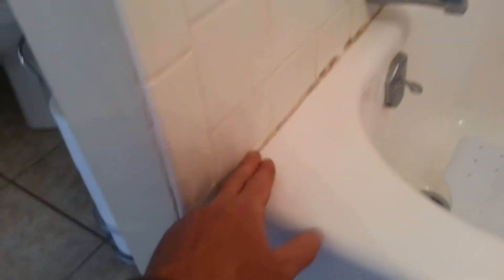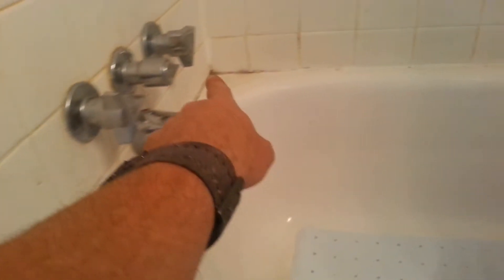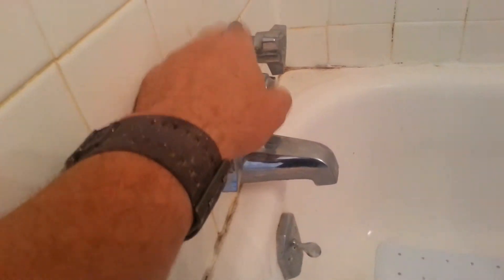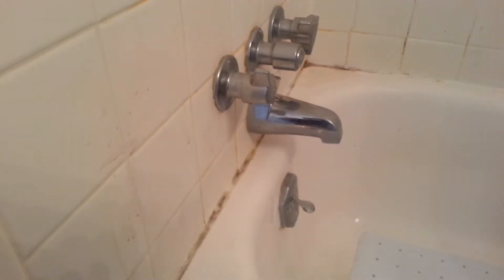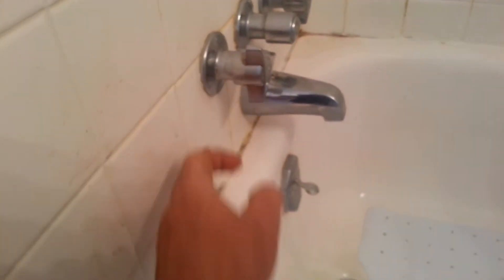So we're getting ready to scrape all this out and re-caulk all the way across and caulk around all these. We've just replaced the valve here and re-packed the center one. The cold one is fine — it's not dripping. He had a bucket under there because it was just continuing to drip, but it's not dripping anymore. And the hot side is not dripping out the back.